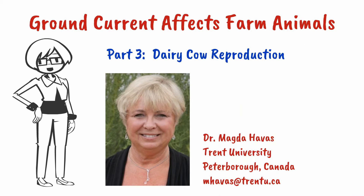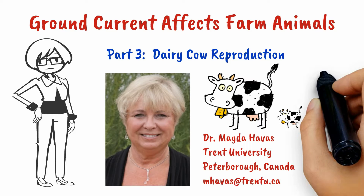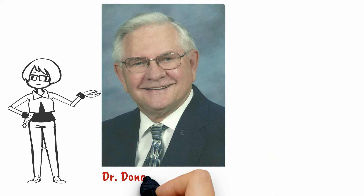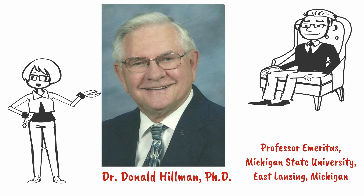Hi and welcome back to part 3. Dr. Don Hillman is joining us again to discuss how ground current affects reproduction on dairy farms.